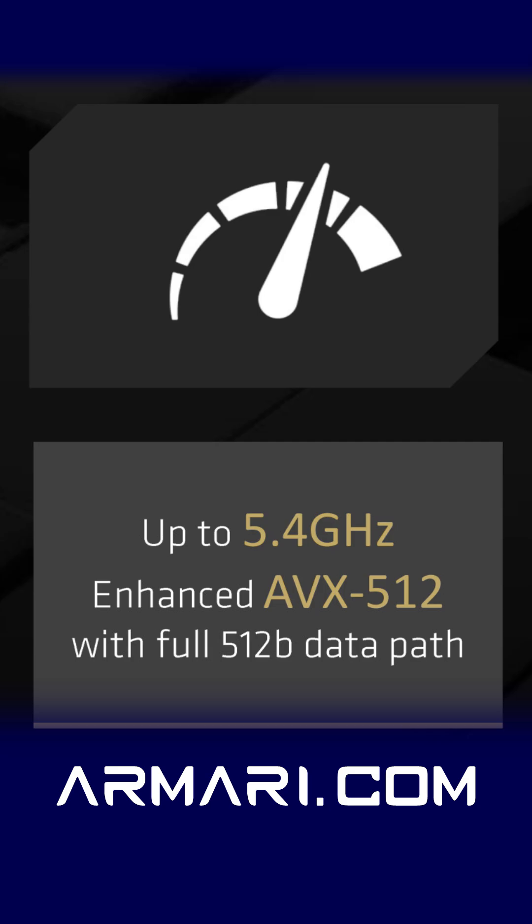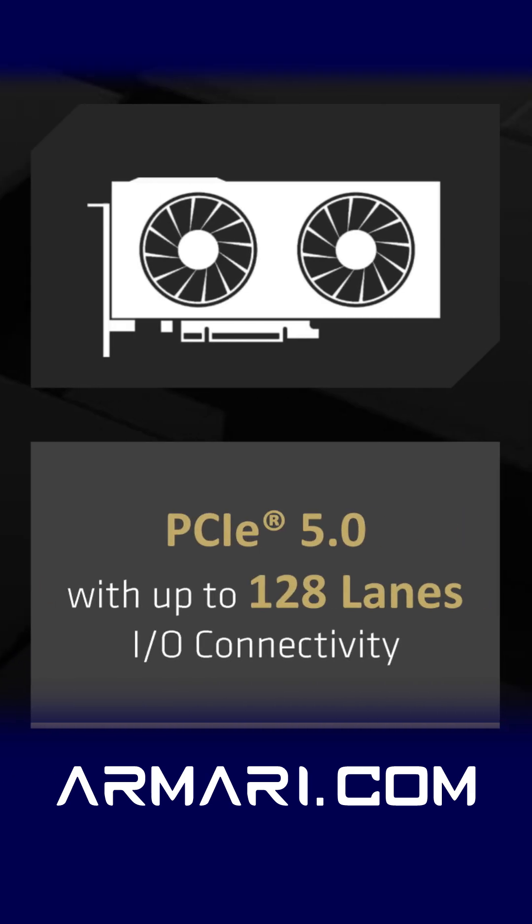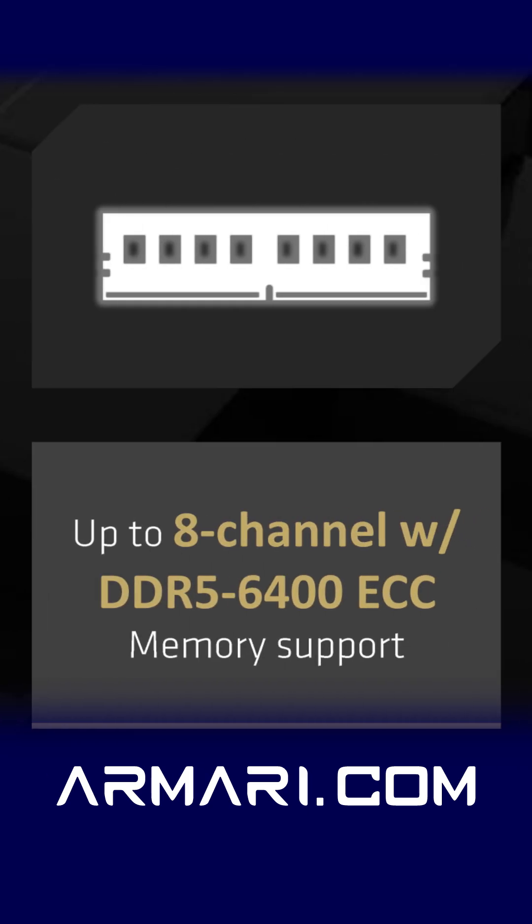Maximum boost clocks of 5.4 gigahertz with enhanced AVX-512 capabilities for superior AI capability, 128 PCIe Gen 5 lanes for supreme connectivity and lightning-fast storage, and 8-channel 6400 megatransfers per second ECC registered memory support.